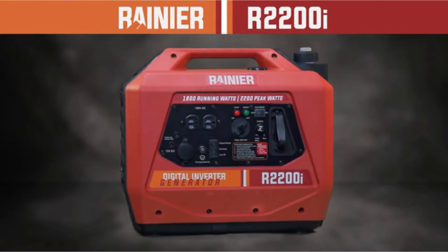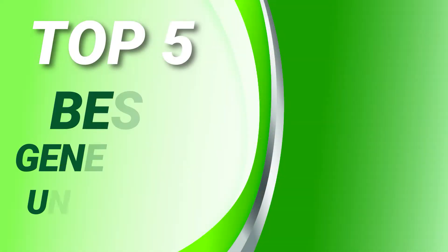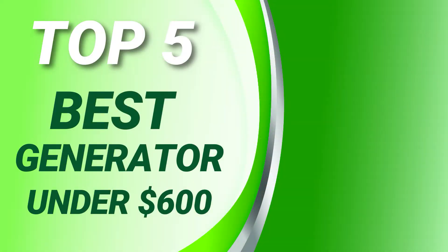PowerSource Hub presents the top 5 best generators under $600. Let's get started.